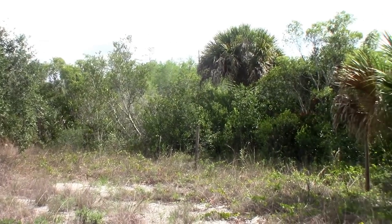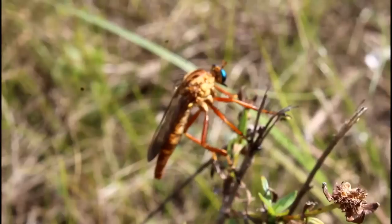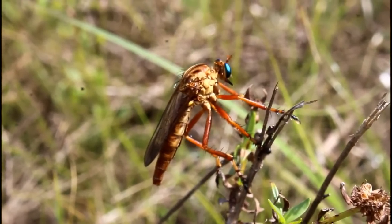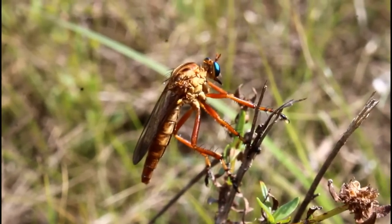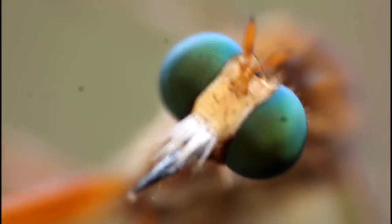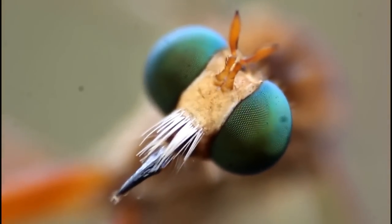In wetland, woodland, and sandy habitats throughout the Americas, lives a huge, voracious, predatory insect with one of the strangest hunting behaviors you will ever see — one that can take down even the most venomous and defensive of insect prey. Oh yeah, did I mention that this is a fly?